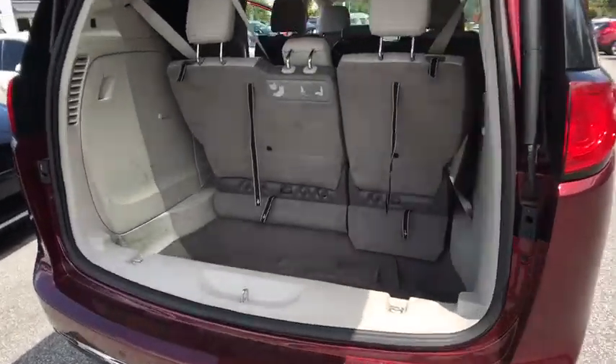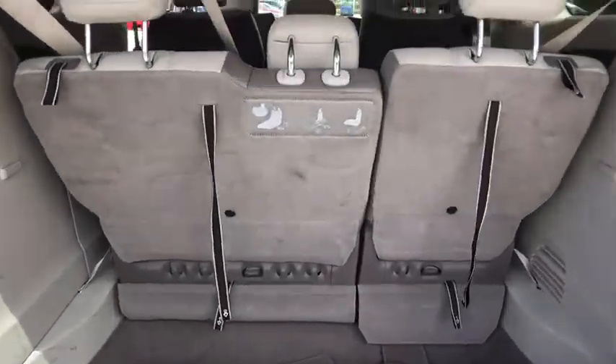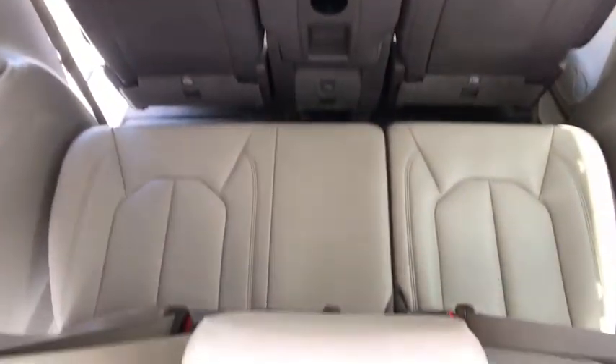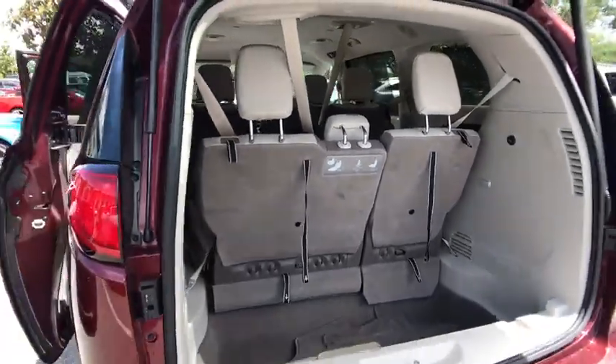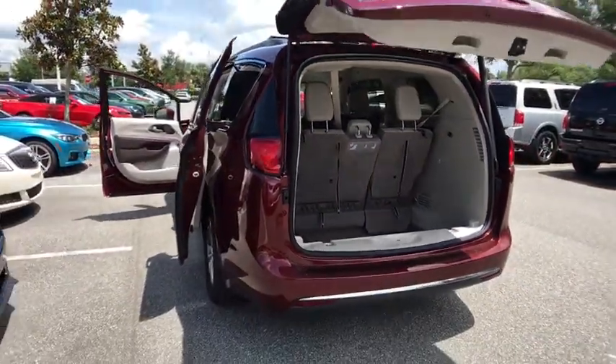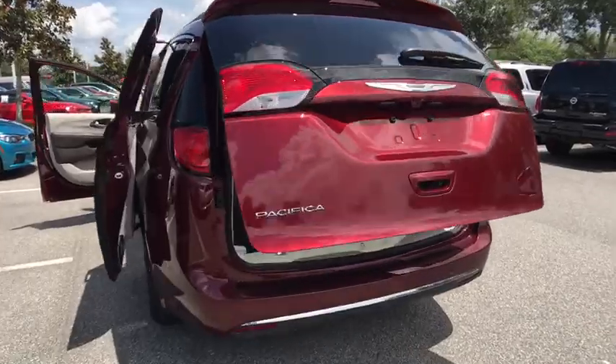Here are some of this vehicle's great options: stability control, traction control, anti-lock braking system, keyless entry, steering wheel audio controls, backup camera, power liftgate, leather-wrapped steering wheel, Bluetooth, power steering, adjustable steering wheel.